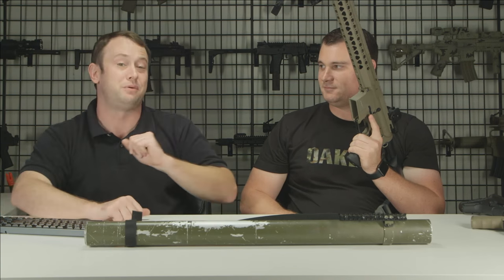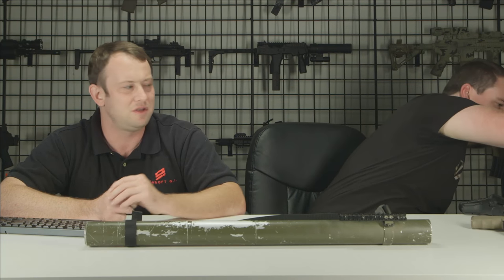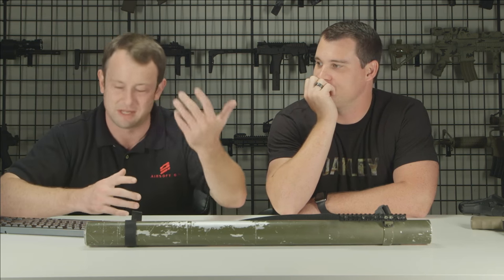For someone new to airsoft, Bill's advice: go out and have fun. My suggestion is to find a local field and rent a gun to start, or buy a beginner-tier gun so you don't spend all your money upfront on something you might wish you'd chosen differently. I've seen folks buy a custom as their first gun and not be able to use it to its full potential. Start slow and figure out what your play style needs.